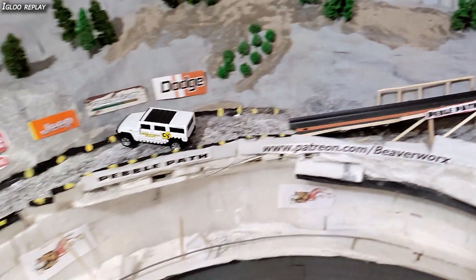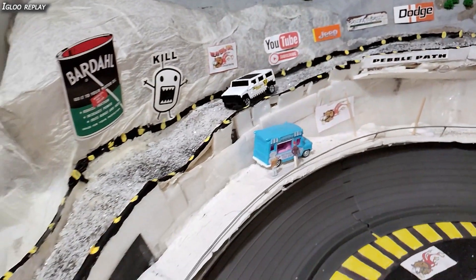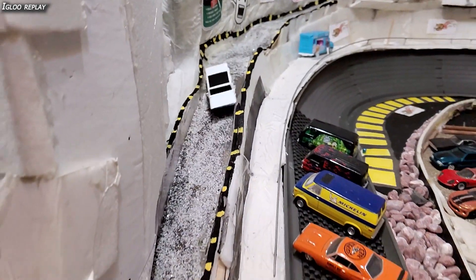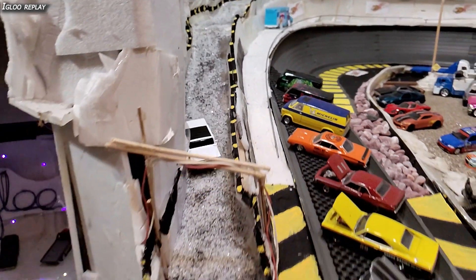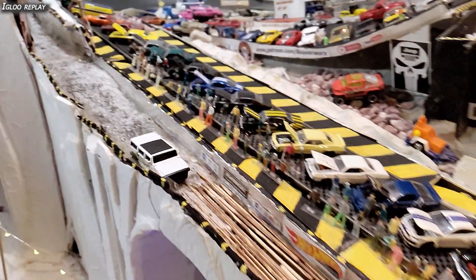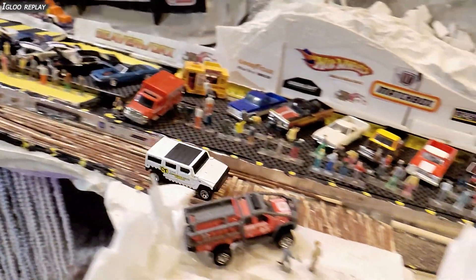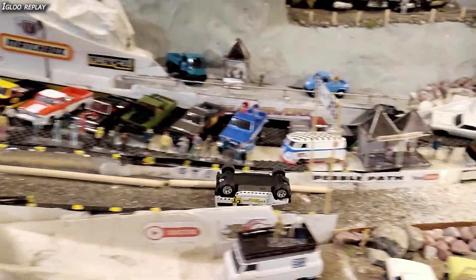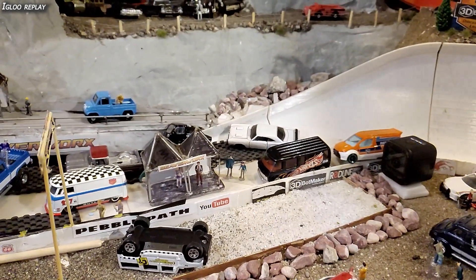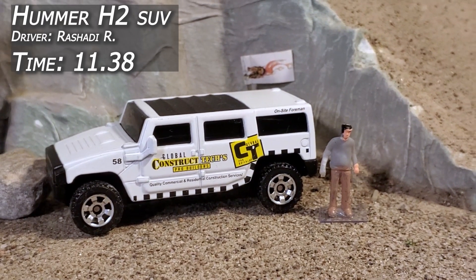Here he comes on the Igloo replay — let's see what happened there. Almost flips it coming right off the ramp. Gets a little squirrely, has some difficulty getting out of that top corner but still was able to make it. Gets to the lip, drops through the valley, gets into the thick stuff, and then crawls up on top of the logs. Starts getting momentum — Rashad-y's just giving her there. And then that was it, he just caught a bad edge, rode up the wall, and that rolled him over. Still made it over the line with an 11.38 in the Hummer.